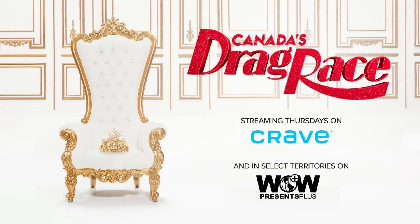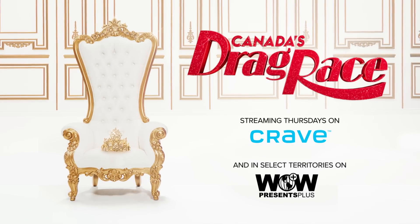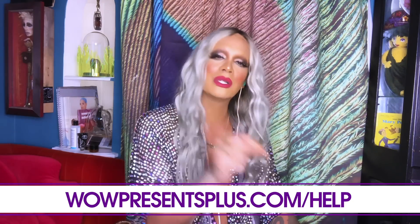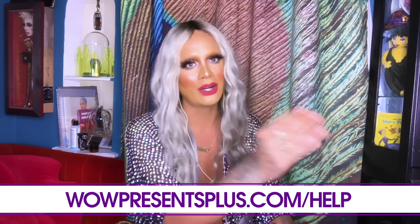RuPaul's Drag Race All Stars may be over, but you can keep binging Drag Race and watch Canada's Drag Race on Wow Presents Plus. If you don't live in Canada and don't have Crave, make sure you check out the link below at Wow Presents Plus and see how you can watch Canada's Drag Race wherever you're at. We may still be self-isolating, but I think we should head to the Great White North and check out Canada's Drag Race. I'm excited — I'm going to get my plane ticket. Bye!